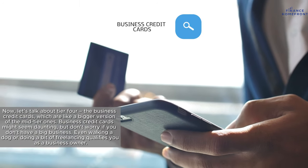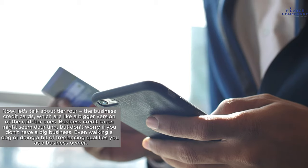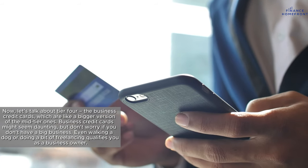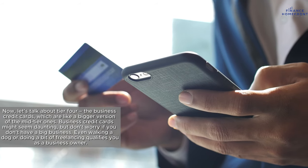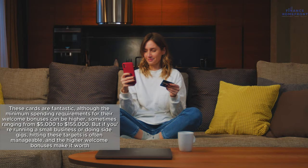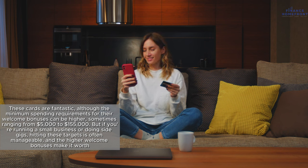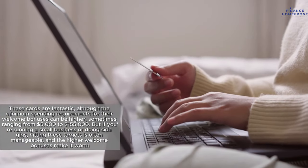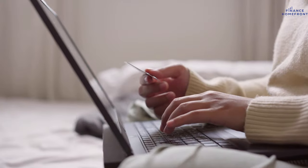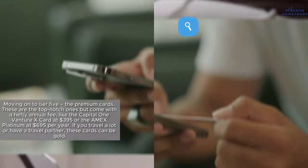Now let's talk about Tier 4, the business credit cards, which are like a bigger version of the mid-tier ones. Business credit cards might seem daunting, but don't worry if you don't have a big business — even walking a dog or doing a bit of freelancing qualifies you as a business owner. These cards are fantastic, although the minimum spending requirements for their welcome bonuses can be higher, sometimes ranging from $5,000 to $15,000. But if you're running a small business or doing side gigs, hitting these targets is often manageable, and the higher welcome bonuses make it worth it. Plus, some business cards have no annual fees.